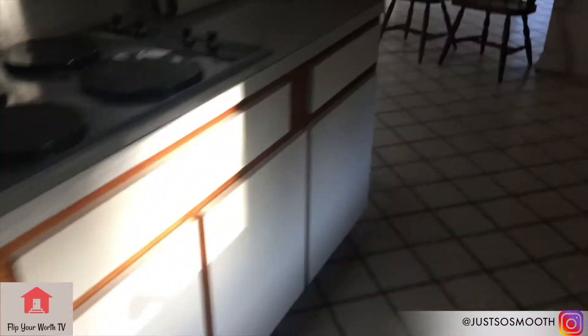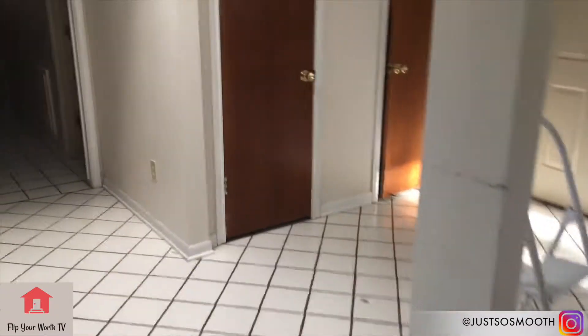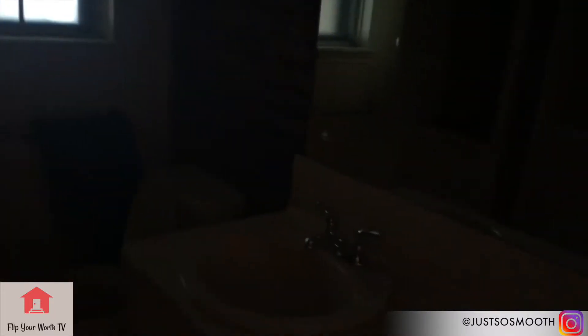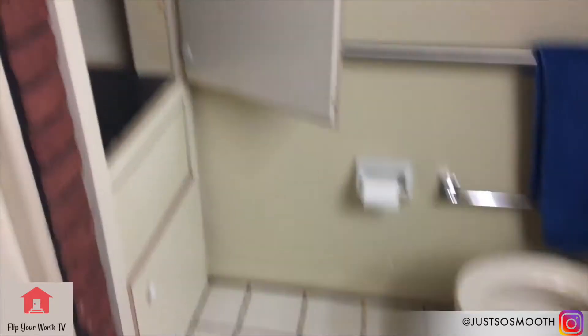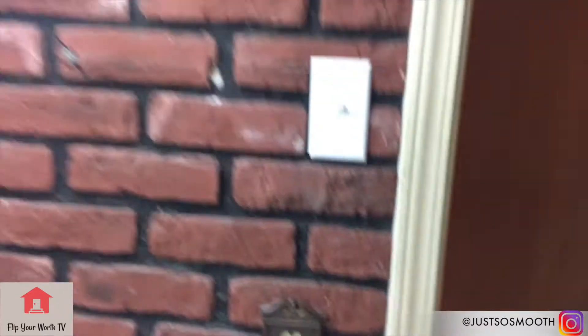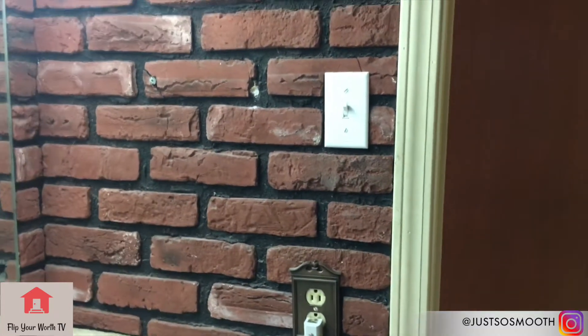Let's go back inside. Down here are the bedrooms. Here's the bathroom — you can see what I was talking about in regards to being really outdated. We see the tub. Brick in the bathroom — this is definitely interesting, that's what we call it. Why they have a door that closes off the hallway, I don't know. Probably remove that.